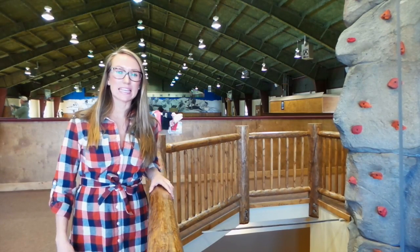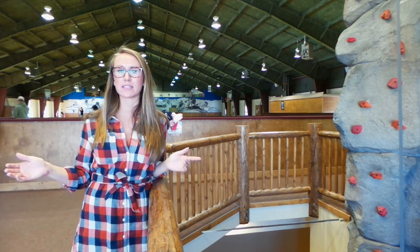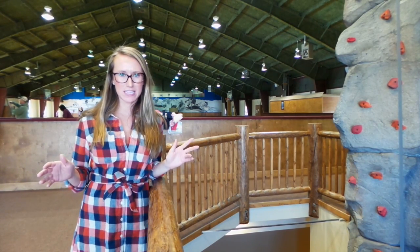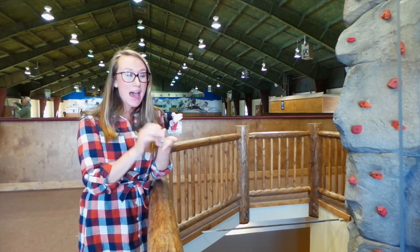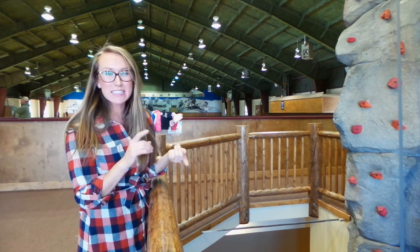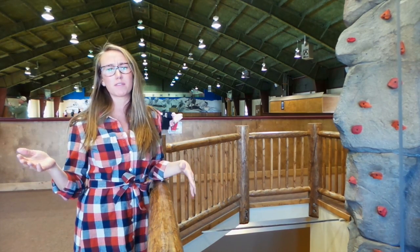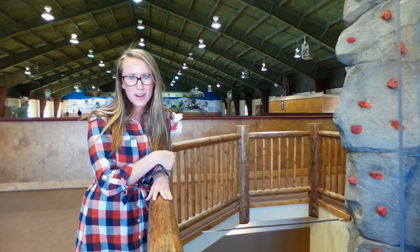Now I'm in the Kiva building, also located at Snow Mountain Ranch — one of the other buildings on the property that has activities for the whole family. Behind me we've got rollerblading, basketball courts, volleyball courts, and out there you can see there's table games, ping pong, shuffleboard, and then downstairs we've got the climbing wall and indoor archery.